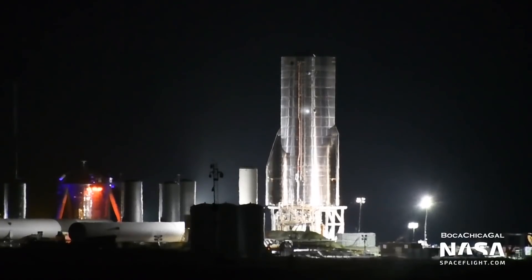The fins ensure that SN8 doesn't fall too fast or get too hot upon descent. On Sunday, October 4, SpaceX also conducted its first pressurization test with SN8 — an ambient pressure test. During this test, the tanks were filled with gaseous nitrogen.